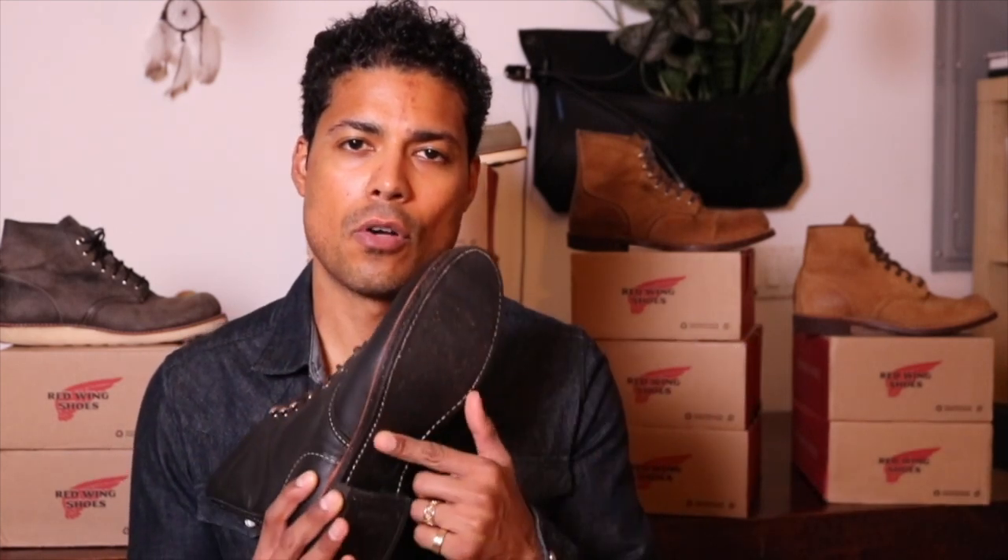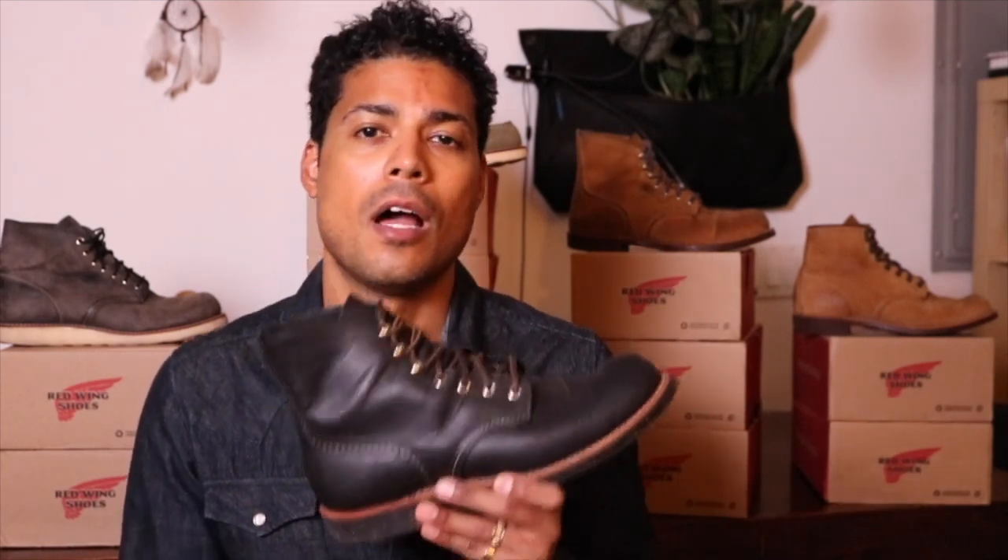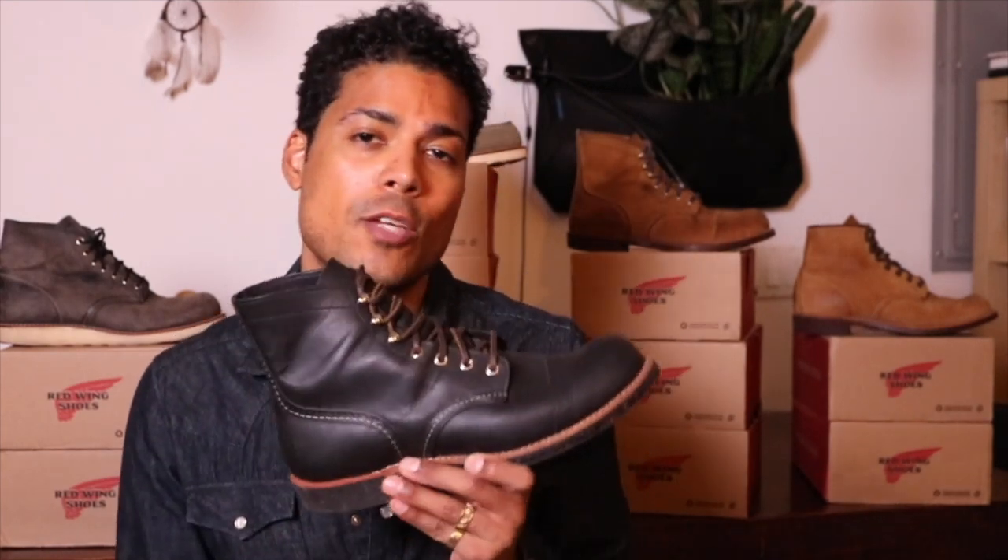I finally pulled the trigger when I saw they were going to change the sole and put on the Vibram sole. I wanted the original, which you can still buy right now on the Red Wing site — the 8114 — before they all switch over to the Vibram.